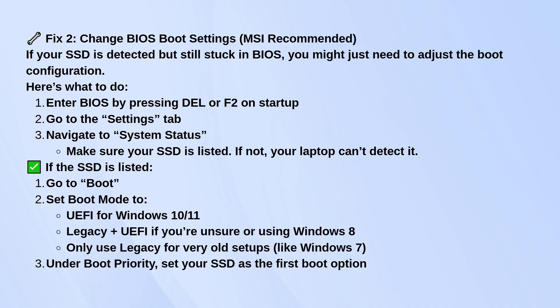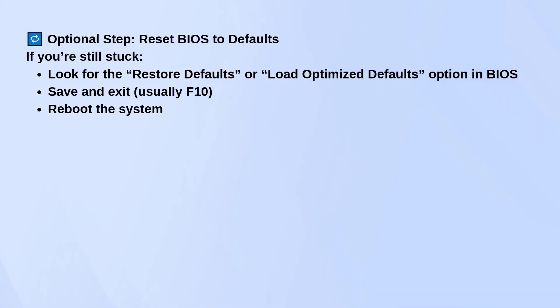Still stuck? Try resetting the BIOS to defaults. Look for an option called Restore Defaults or Load Optimized Defaults, then save and exit — usually that's the F10 key. After that, reboot and see what happens.